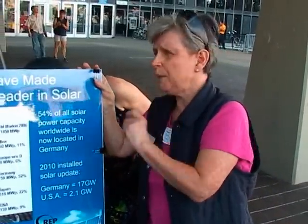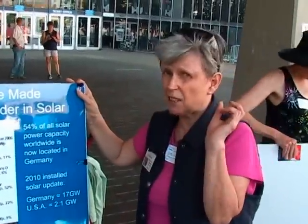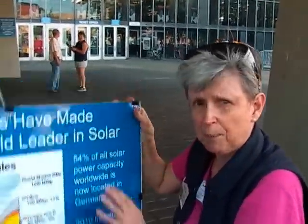To update this chart to 2010: Germany now has 17 gigawatts of solar installed, and the U.S. has a little over 2. There's no excuse for that — we're 23 times the size of Germany. So it's clearly a matter of policy.